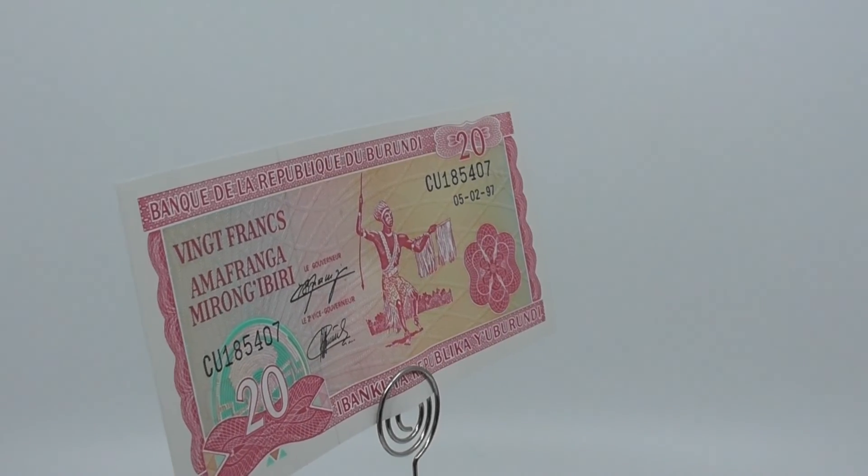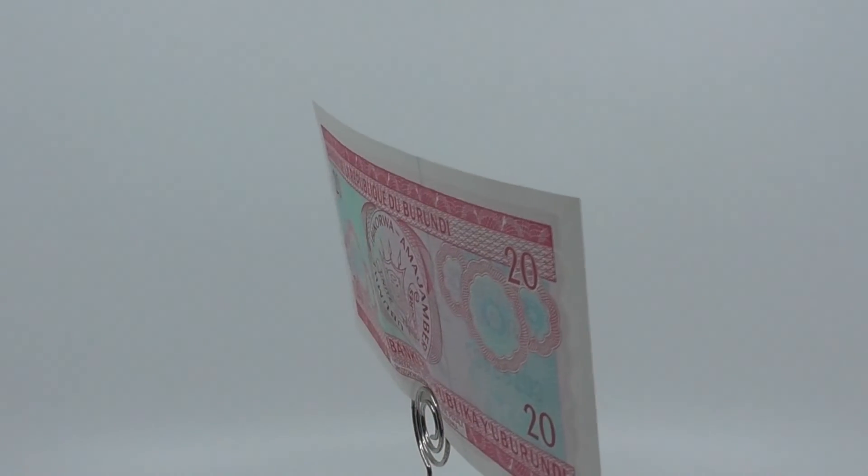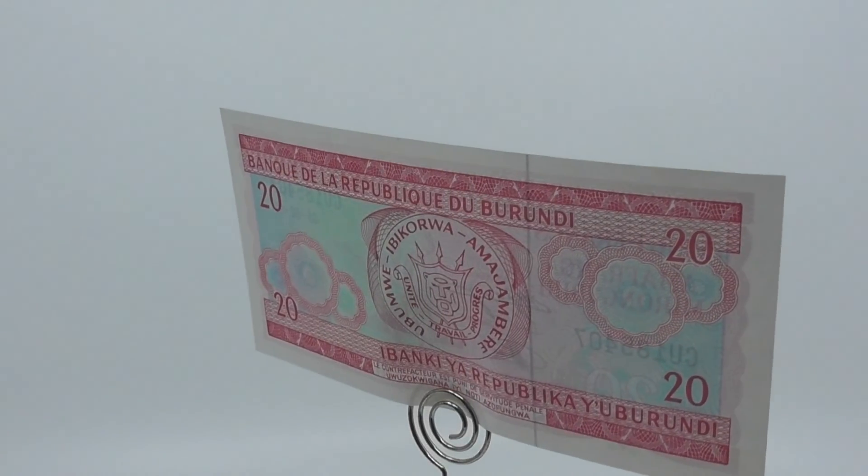In 2015, Burundi launched a new series of banknotes. The 10, 20, and 50 franc banknotes have lost their legal tender status, and the 100 franc banknote is the only note from the old series still in circulation.